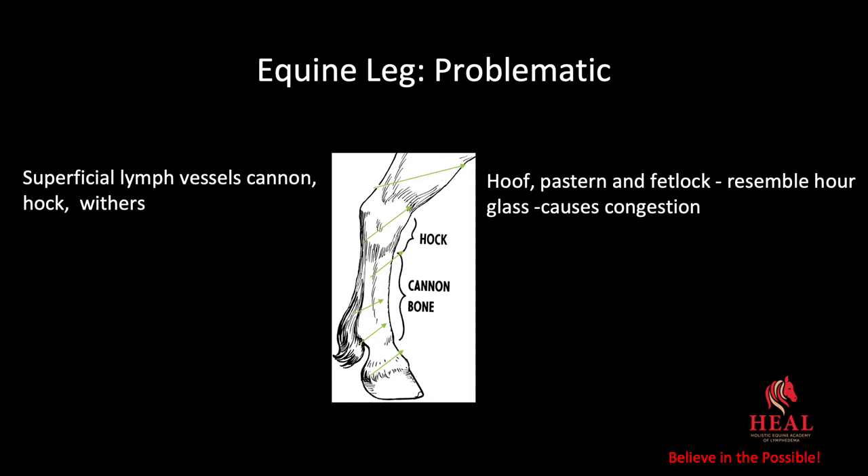The equine leg is problematic. We have superficial lymph vessels in the cannon, hock, and withers, as well as in the hoof, pastern, and fetlock. If you look at the hoof, pastern, and fetlock, it resembles an hourglass. So if you have an abscess in the hoof, you're going from five lymphatic vessels into three — you're going to get congestion every time, just like on a highway when you go from a five-lane into a three-lane. So it's not unusual to see flies congregating at this area because it's highly congested due to the superficial vessels of the lower part of the equine leg.